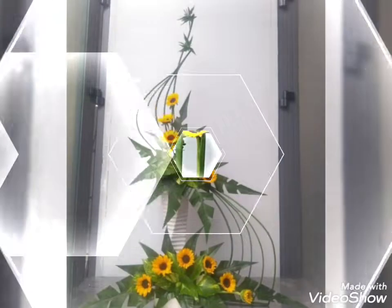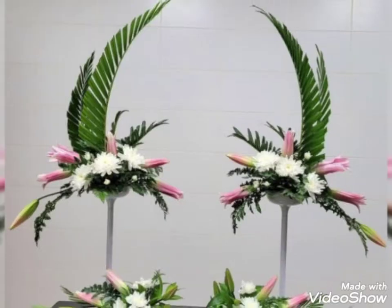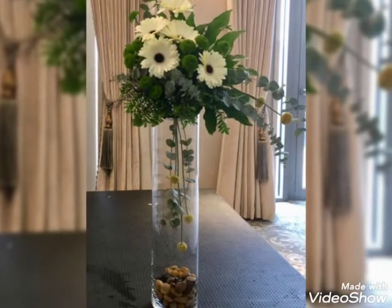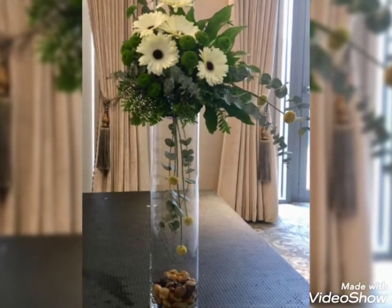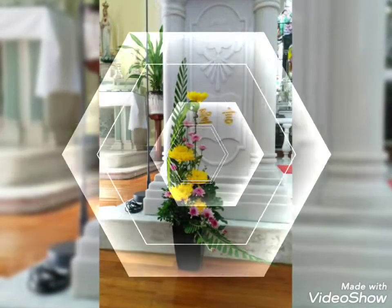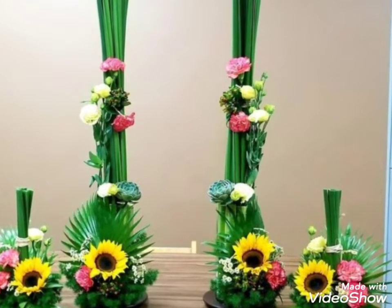Hey guys, welcome back to my channel. I hope you all are fine and doing great. In this video, I'm going to show you some adorable, fabulous, and very pretty collection of flower decorations. These are the charming and beautiful flower decor ideas that you're watching in my today's video. Watch this video till the end because there are so many adorable and very charming flower decor ideas present.